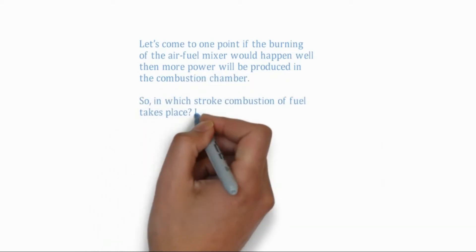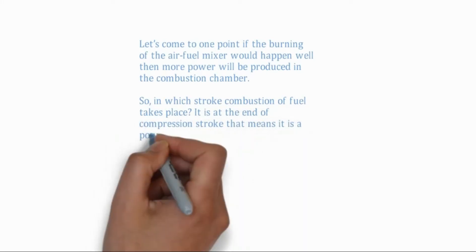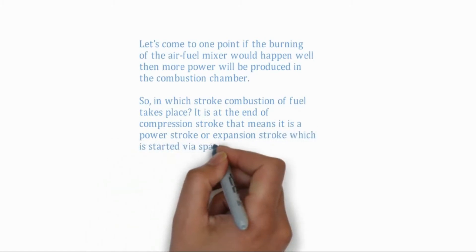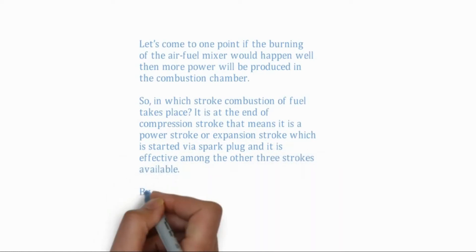It is at the end of compression stroke — that means it is the power stroke or expansion stroke — which is started by a spark plug, and it is the most effective among the other three strokes. By improving the power stroke, we may change the entire scenario of engine performance.